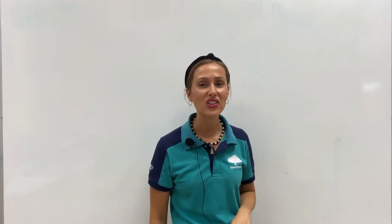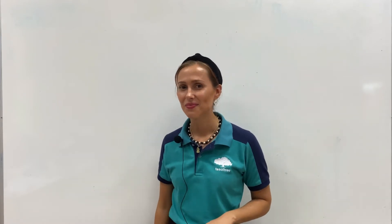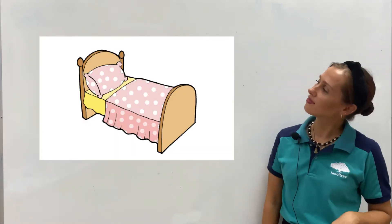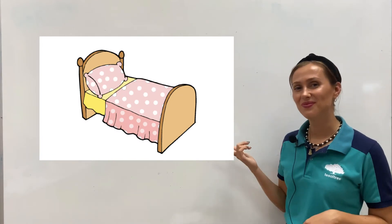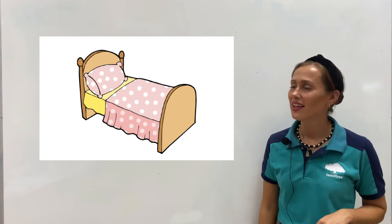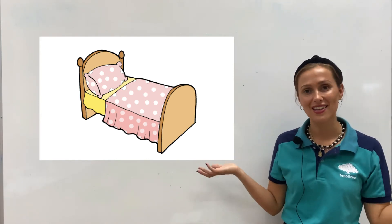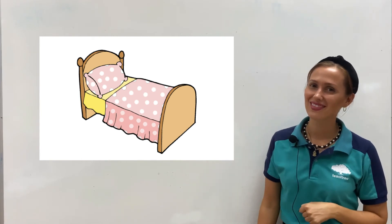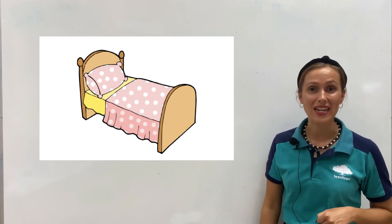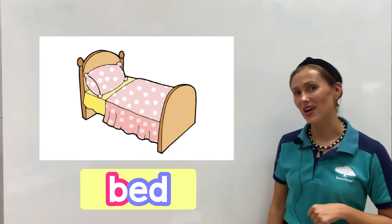Let's have a look at all the items in my room. Do you remember the items? What's this? It's a bed. Now let's think — what is the first letter of bed? Letter B. It's a bed. Well done!